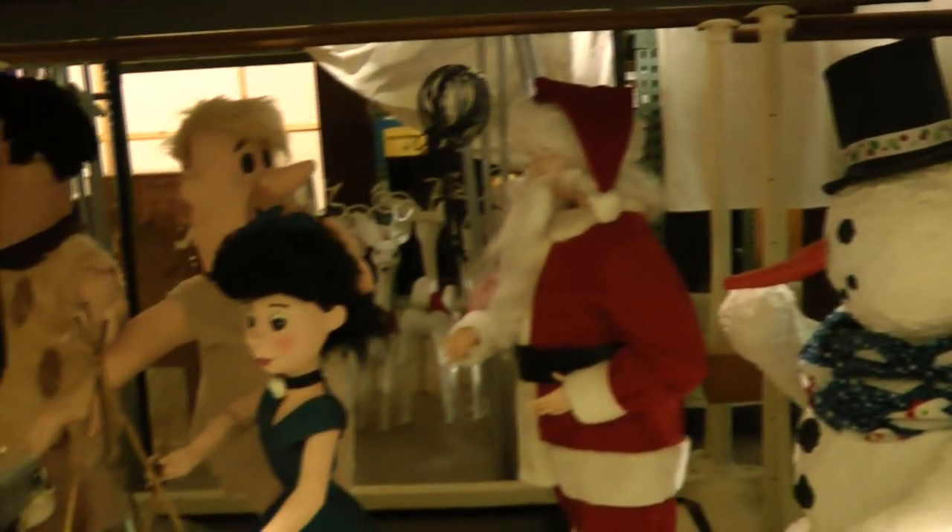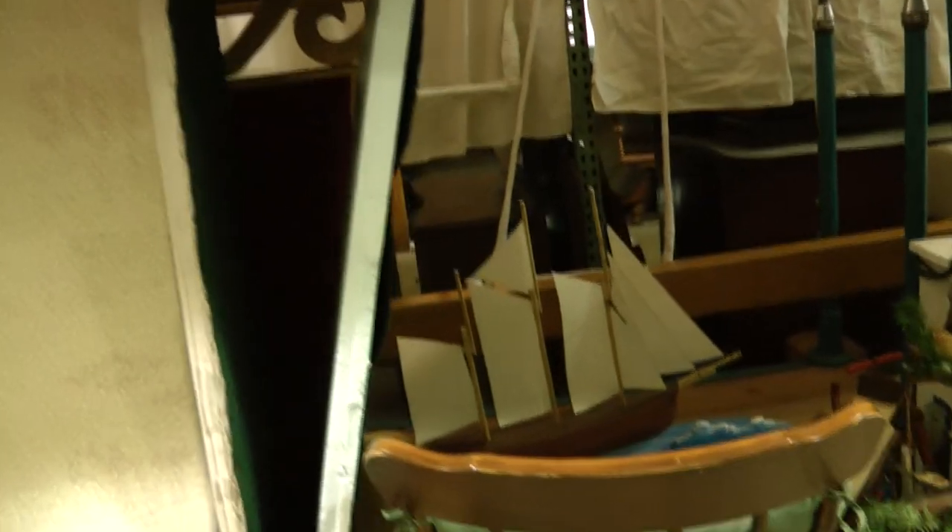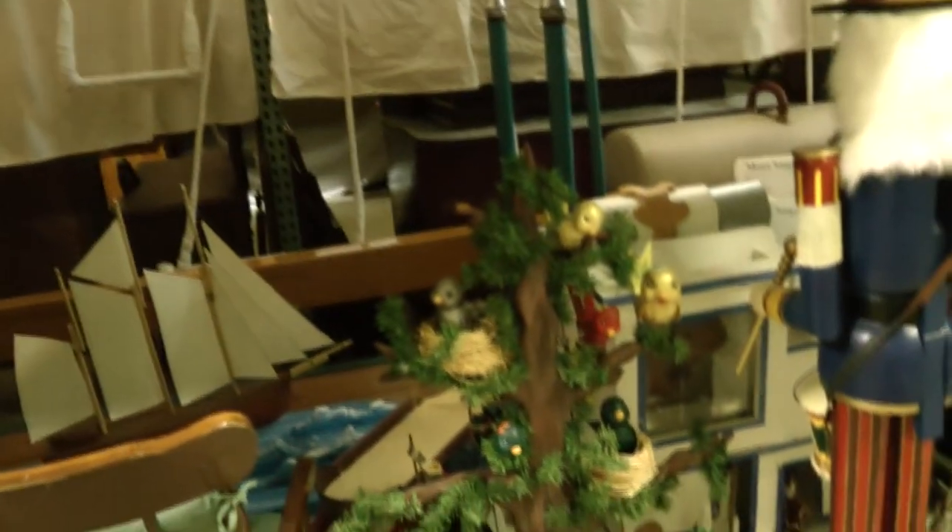We can also see as we look this way some more of our prop material that we use up above for Holiday Memories. As we continue moving this way — it's a little hard to see because we've got the panels on here — but Santa's throne lives up here as well. And then some more of our other kind of mechanical props, as well as a lot of our collection materials: curtains, miniature buildings, miniature Christmas trees, all sorts of things like that.